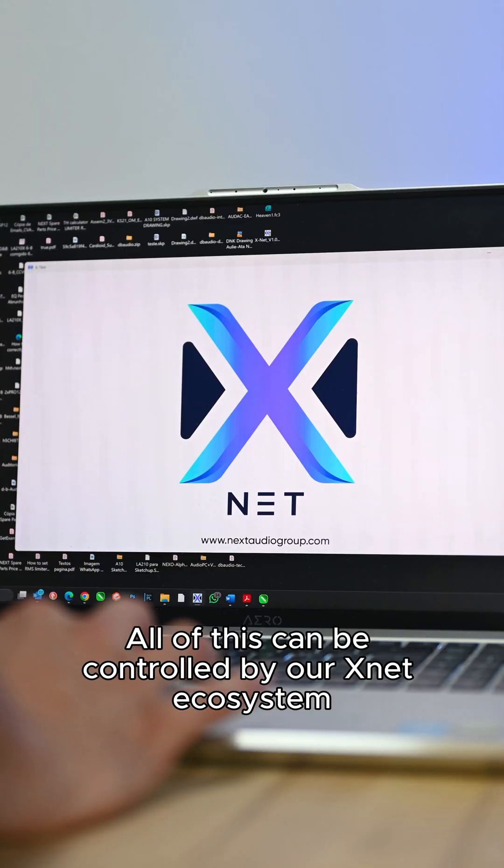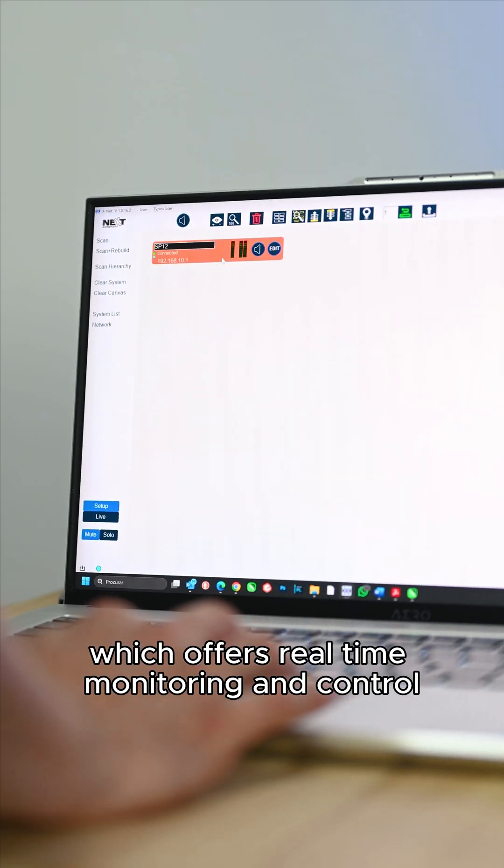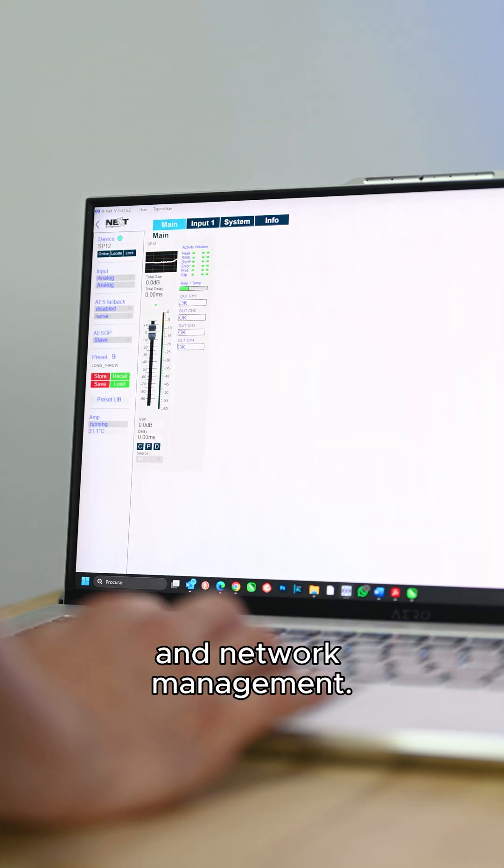All of this can be controlled by our XNet ecosystem, which offers real-time monitoring and control and network management.